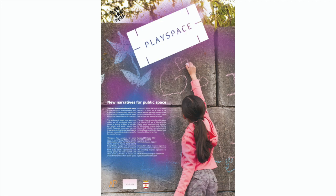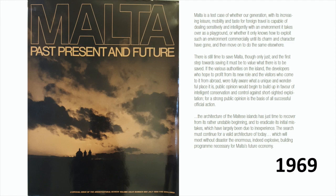I'll go briefly through the roots of the themes and ideas behind the project and then show you some images of how that played out. I like to start with this because it's perhaps the first real publication that discusses the urban situation in Malta and the way that this was evolving.